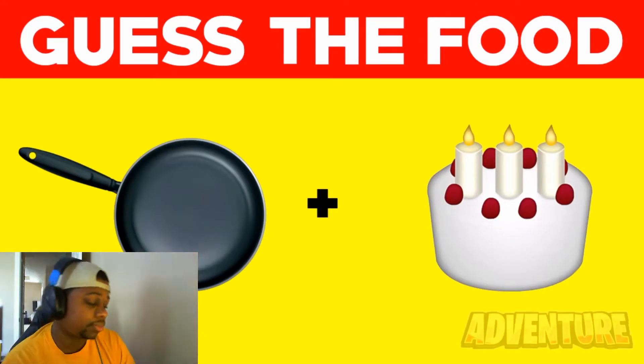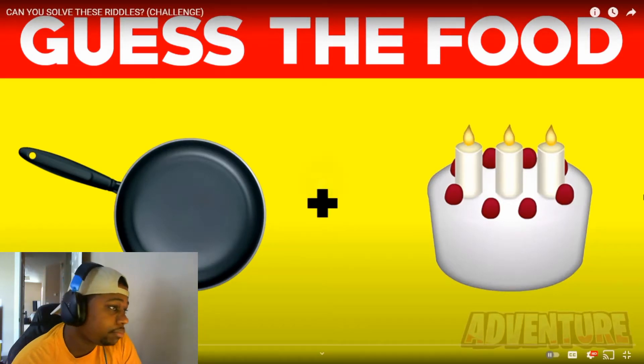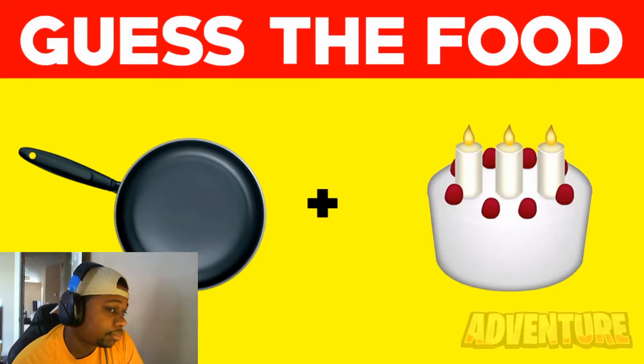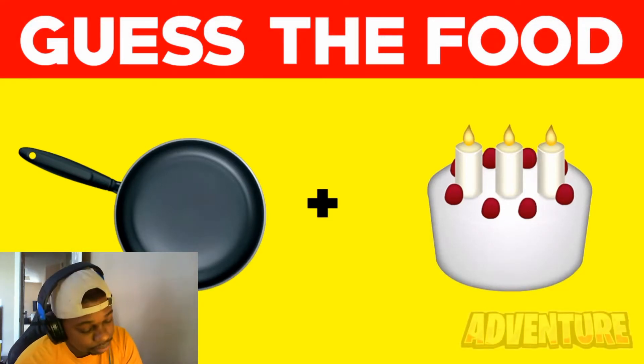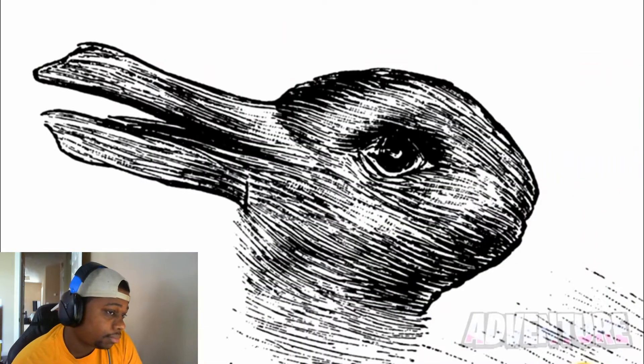First we've got this emoji riddle — can you guess what food these two emojis make up? I got this one obviously — it's a pancake. The first emoji is a pan and the second emoji is a cake, so together they make a pancake. Did you get this one right?